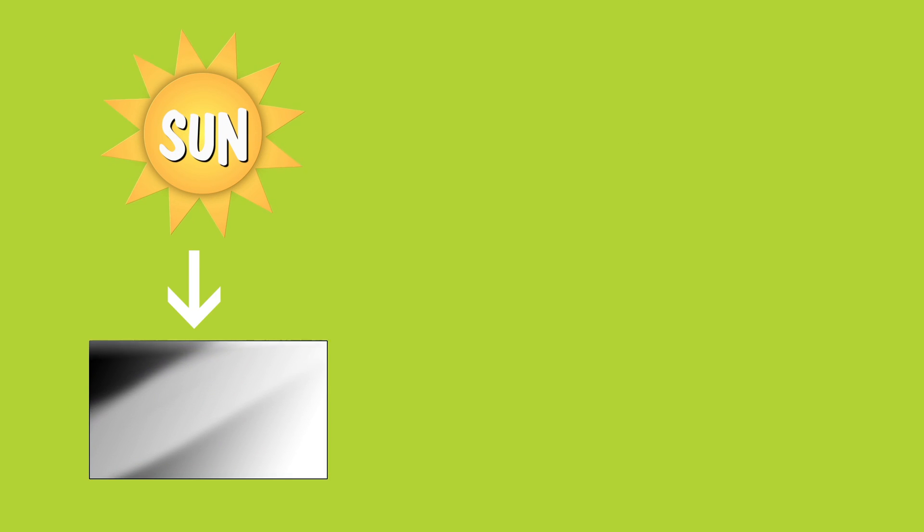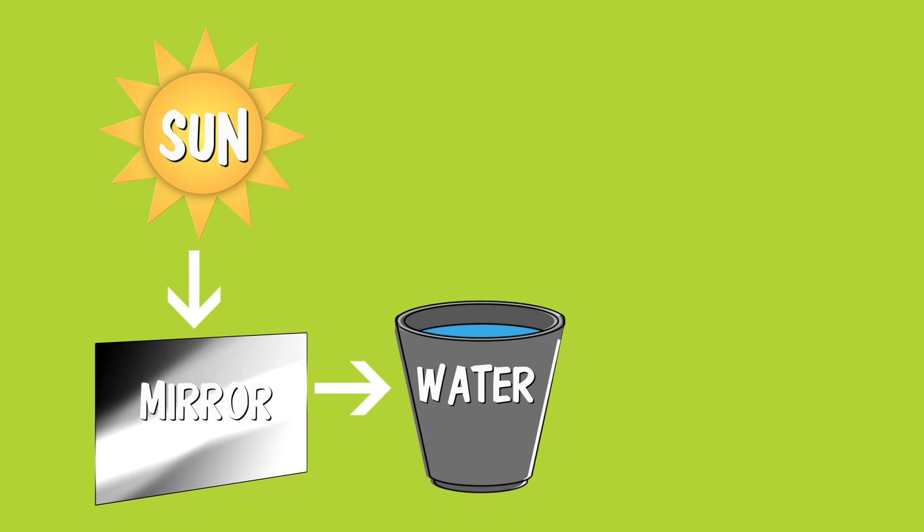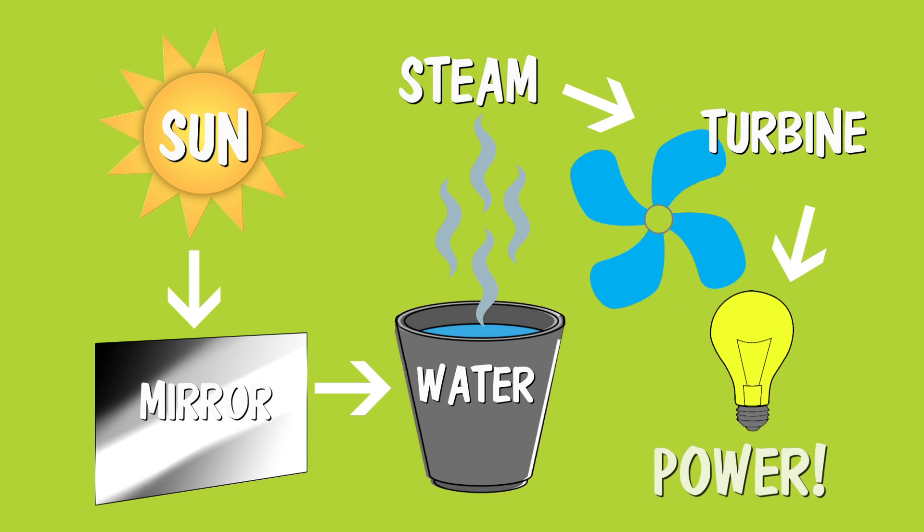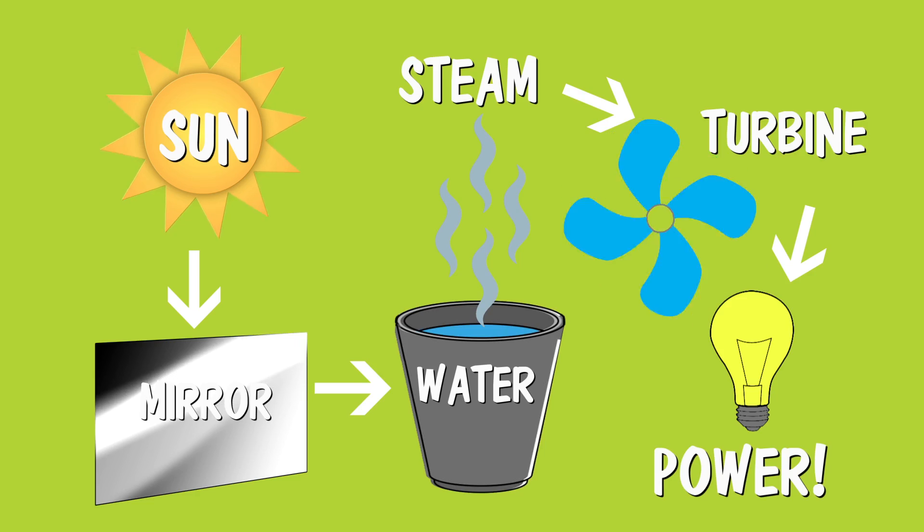They use mirrors to focus the sun's rays onto one spot. They use that heat to boil water, which creates steam, which they can use to run a generator. It turns heat into electricity.